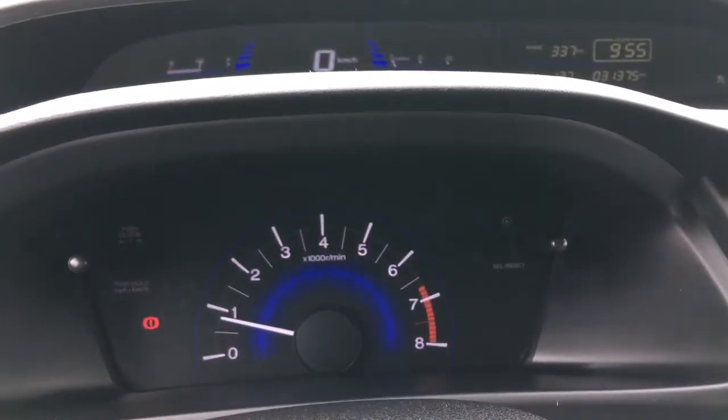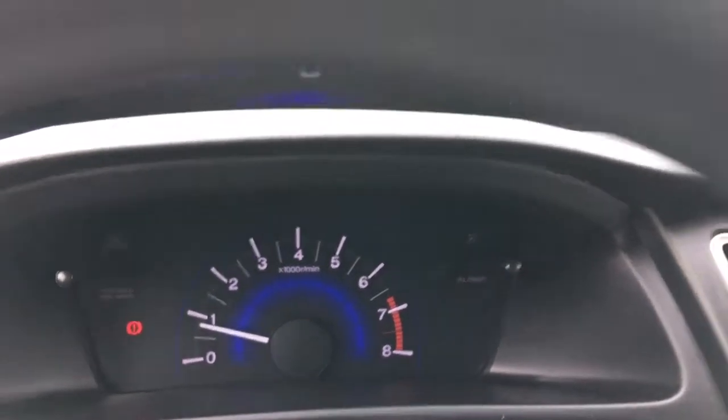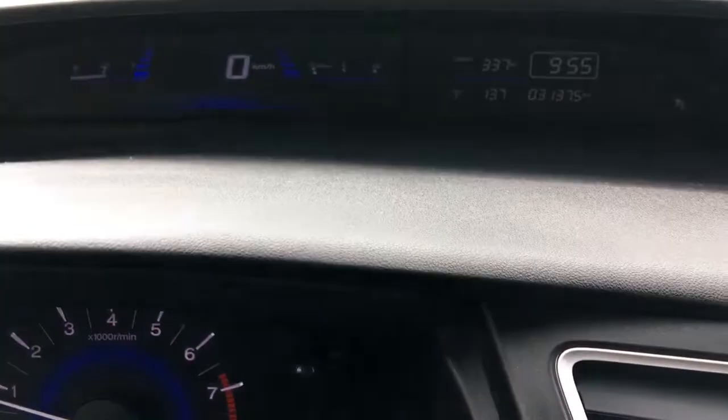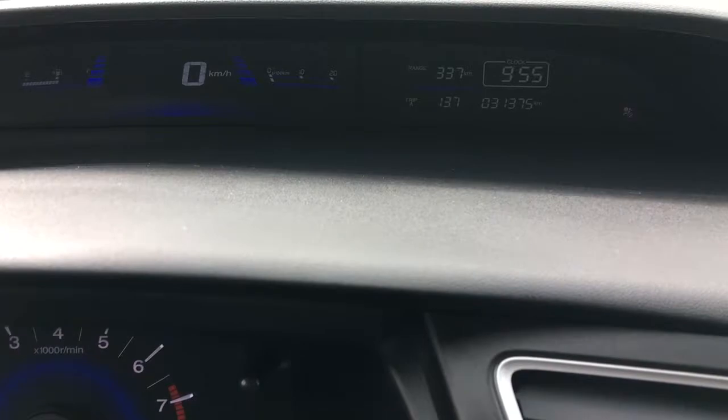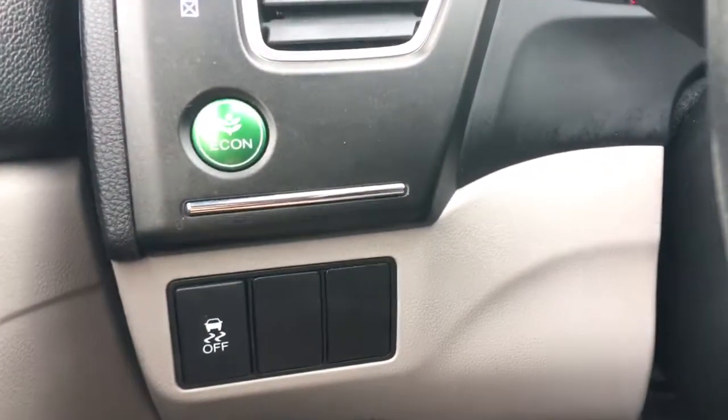Checking out our multi-level display, you've got your tachometer below and your large digital speedometer above, along with a display screen so you can see everything you need. The main thing to pay attention to: 31,375 kilometers on this vehicle at this moment in time.